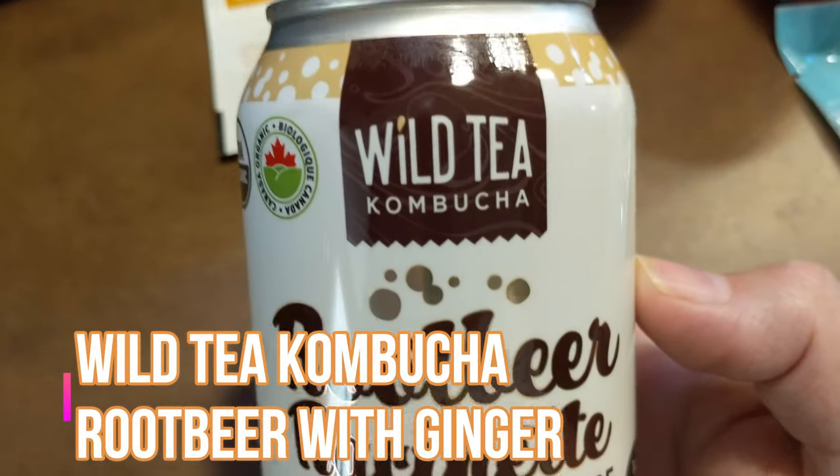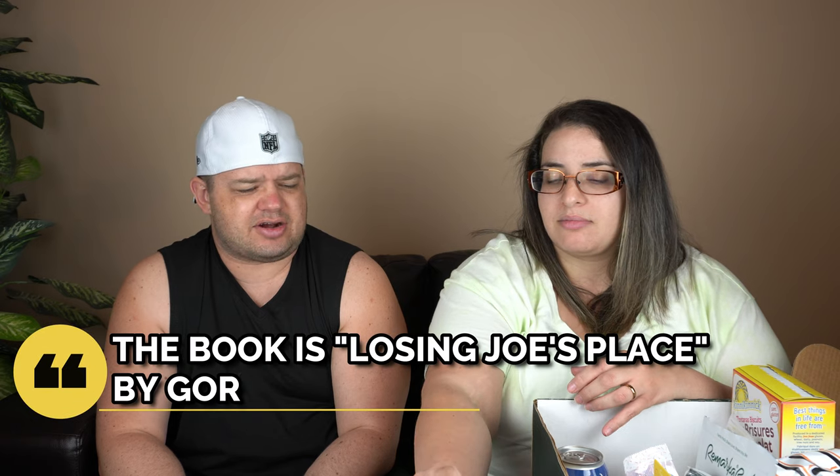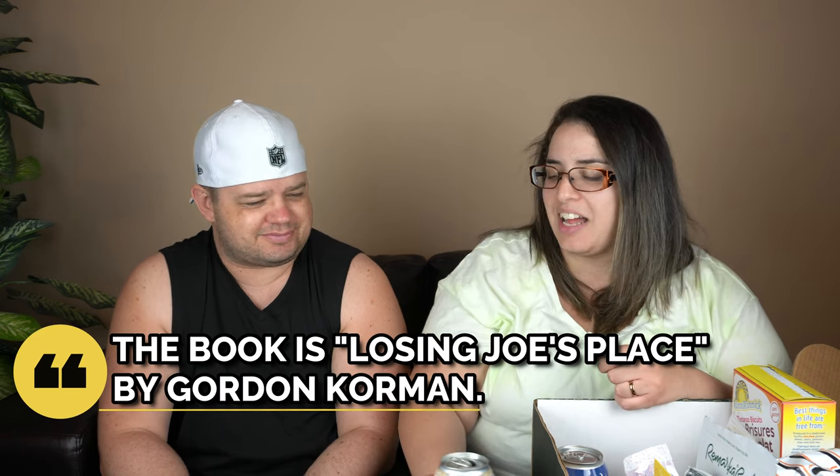Next is Wild Tea Kombucha - root beer with ginger flavor, sweetened with stevia. I hate root beer, I don't mind ginger, I don't mind stevia - nothing about this is going to be pleasant. Alberta box, finally giving me something that Martina is dreading! Although I'm not a big fan of kombucha either. I do like root beer actually - I remember reading a book where a character was named Root Beer. Okay, Ricky from Trailer Park Boys would probably love this.